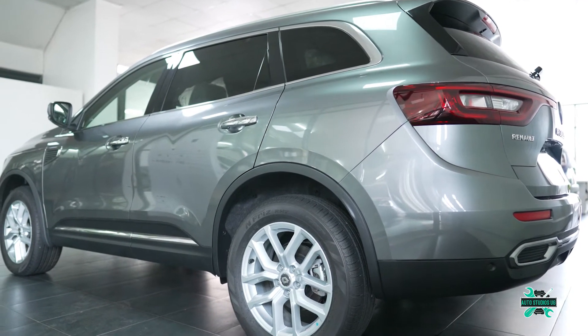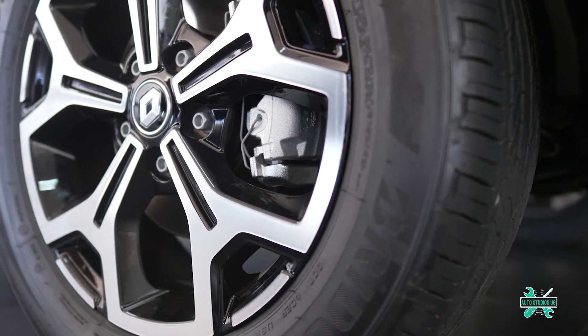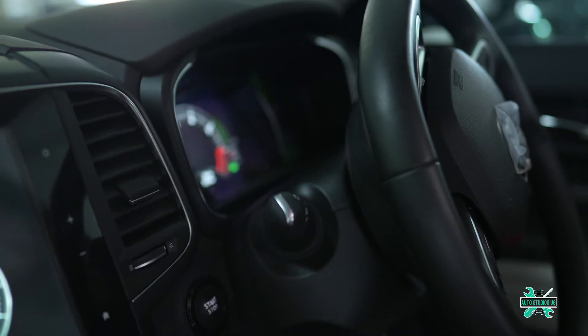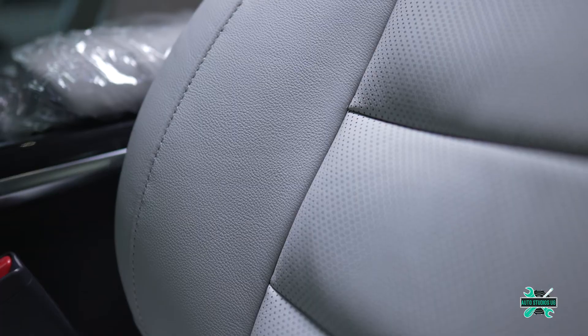The Renault Koleos Intense X-Tronic is available in front-wheel drive and all-wheel drive. It comes fitted with 19-inch alloy wheels, a reversing camera, keyless entry and push-to-start, parking sensors on all sides, and cruise control.